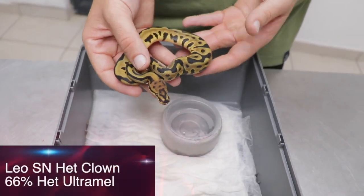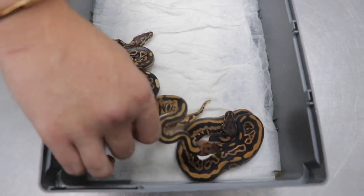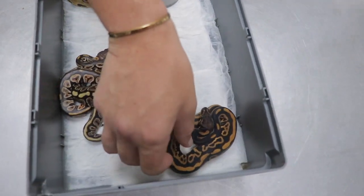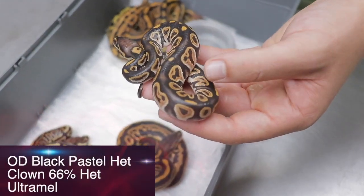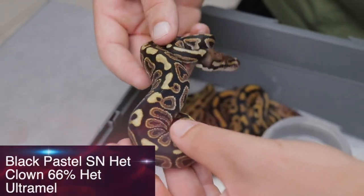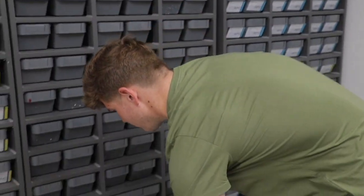So I'm just going to take them one for one. Here's a leopard spot-nose het for clown, possible Ultramel. Then we've got an OD leopard black pastel het for clown, possible Ultramel. We've got an OD leopard spot-nose black pastel het for clown, possible Ultramel. It looks like we've got one baby still that needs to shed out — that looks like an OD black pastel het for clown. And we've got a nice little black pastel spot-nose het for clown. Yet again, not the best odds and a lot of males in this clutch — but still awesome animals with very high contrast dark colorations and orange bleeding through.